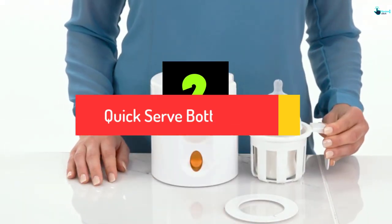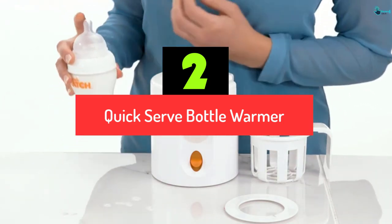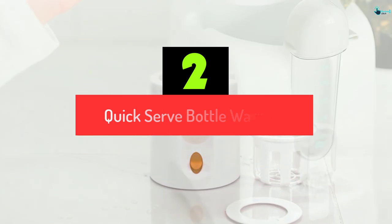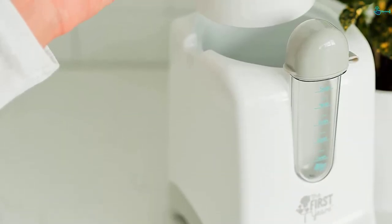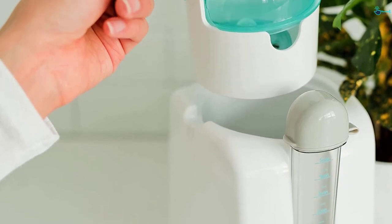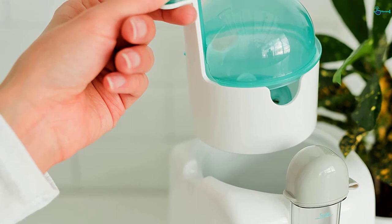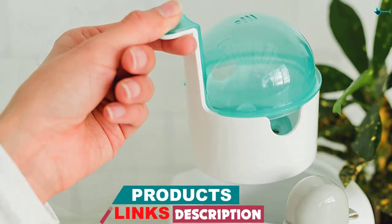At number 2, we have the Quick Serve Bottle Warmer. This bottle warmer is BPA-free, which offers a proper warming process. It has a measuring vial to aid you in knowing the warming duration. It has an auto-shut-off feature to turn off the unit when the cycle completes. It comes with a basket and a secure lid that sterilize pacifiers to ensure a safe warming process.